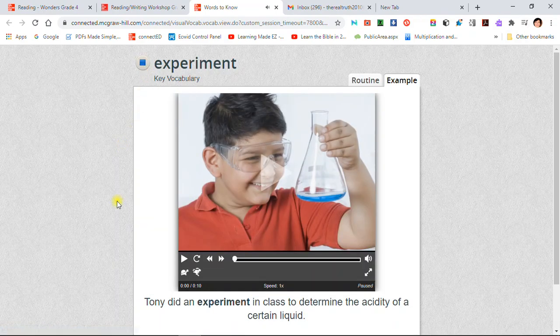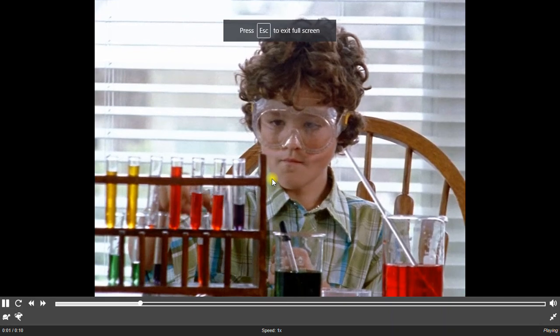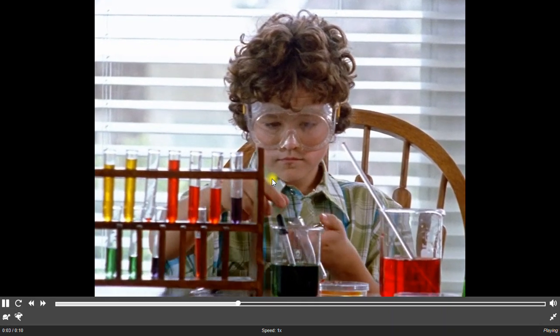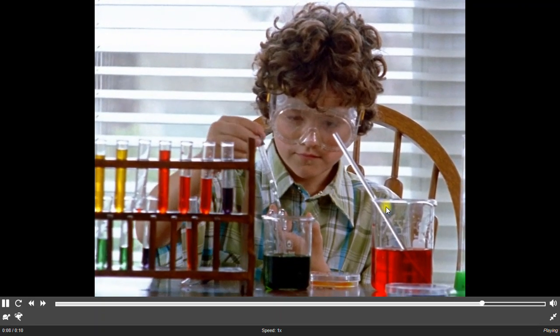Experiment: Tony did an experiment in class to determine the acidity of a certain liquid. An experiment is a test that is used to discover or prove something by watching results very carefully.